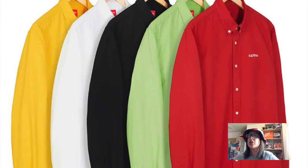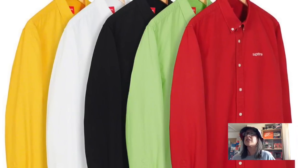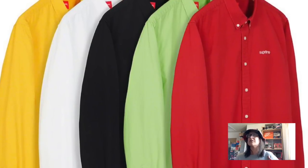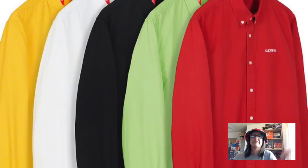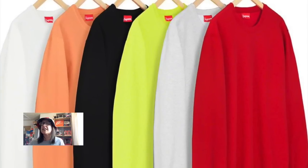The next item is the Washed Twill Shirt — comes in red, lime green, black, white, and yellow. It's got the classic logo font on the left chest area. It's a cotton twill shirt, it's got Supreme on it — nice one. The next item is the Rib Stripe Crew Neck, which comes in neon yellow, red, gray, black, peach, and white. It's got a stripe down the bottom and says 'Supreme Team 94' — it's alright.